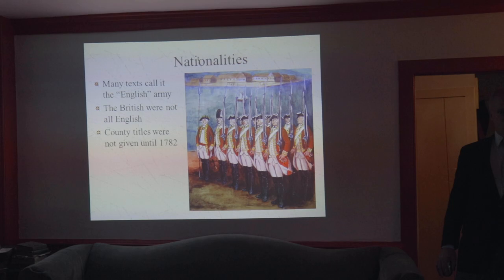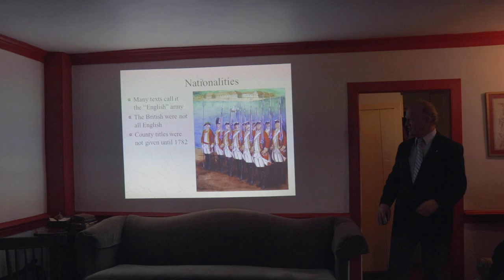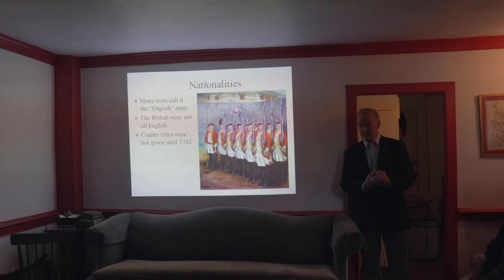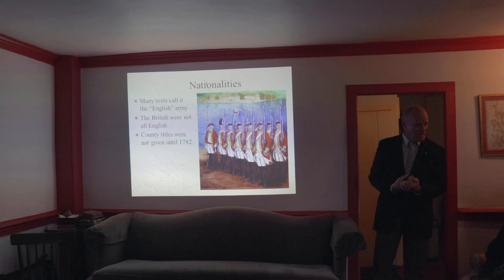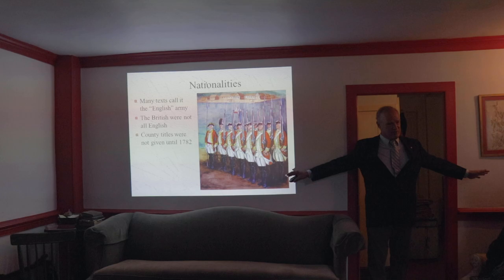A lot of texts talk about British regiments in terms of the counties that they came from — the Cheshire Regiment, the Devonshire Regiment, the South Staffordshire Regiment, the Oxfordshire and Buckinghamshire Light Infantry. This is very nice, except these county titles were given to these regiments in 1782. The American Revolution fighting began in 1775 and ended in 1783. How much relevance do you think these county titles given in October of 1782 had on the regiments that were actually fighting? None whatsoever.